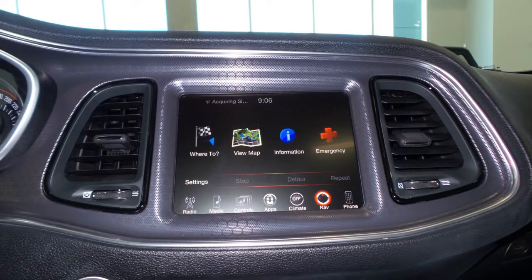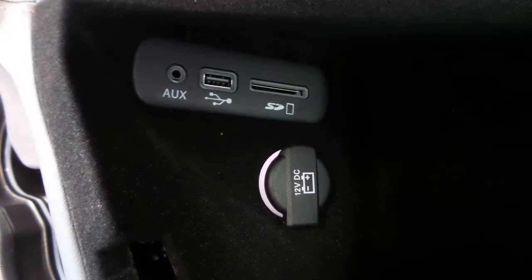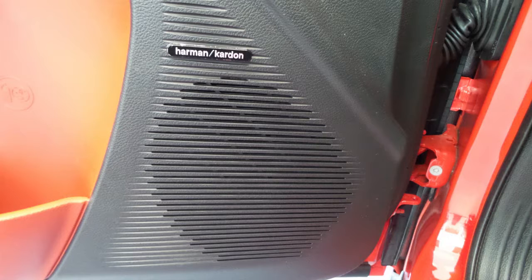GPS navigation, a rear backup camera, a powered sunroof, an MP3 input jack, a USB port, a 12-volt power outlet, and a premium Harman Kardon audio system with 18 speakers.